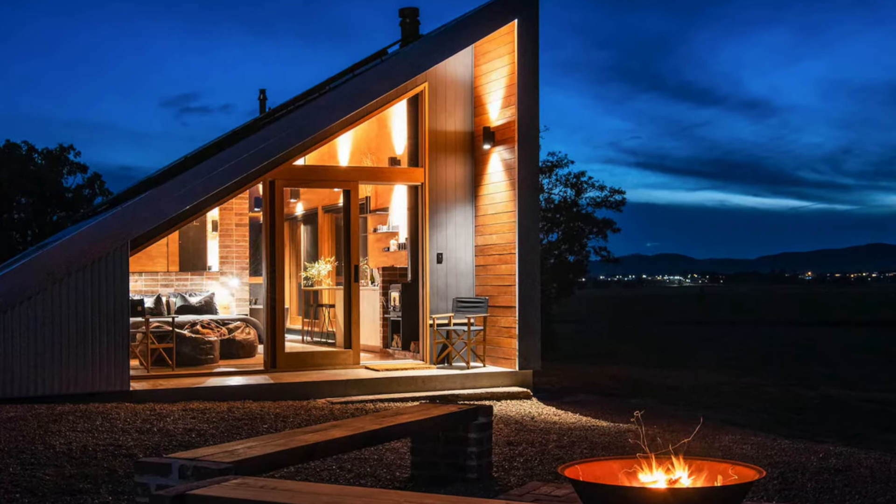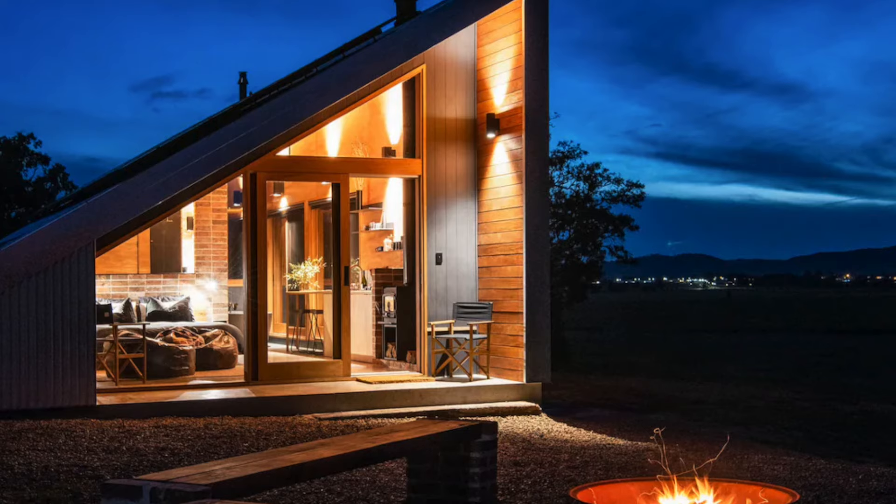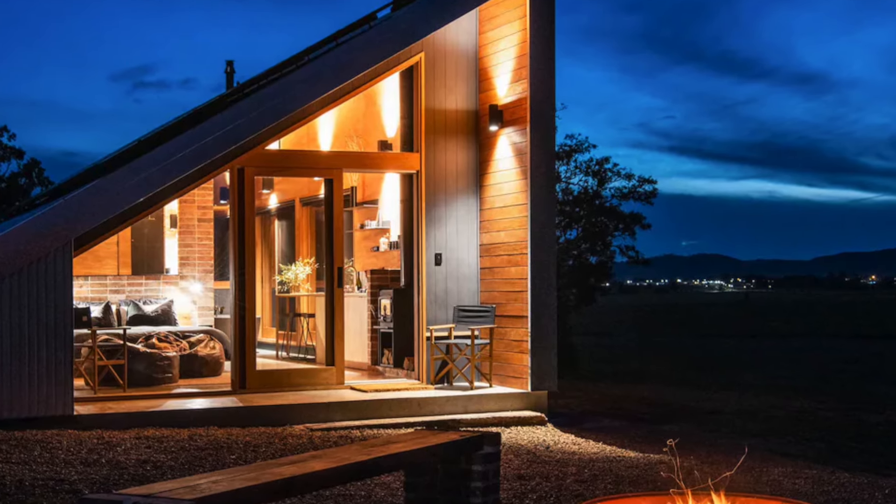The orientation is designed to capture views of the Mudgee Valley, with specific openings framing vistas from the bath and a narrow window allowing a view from the bed.